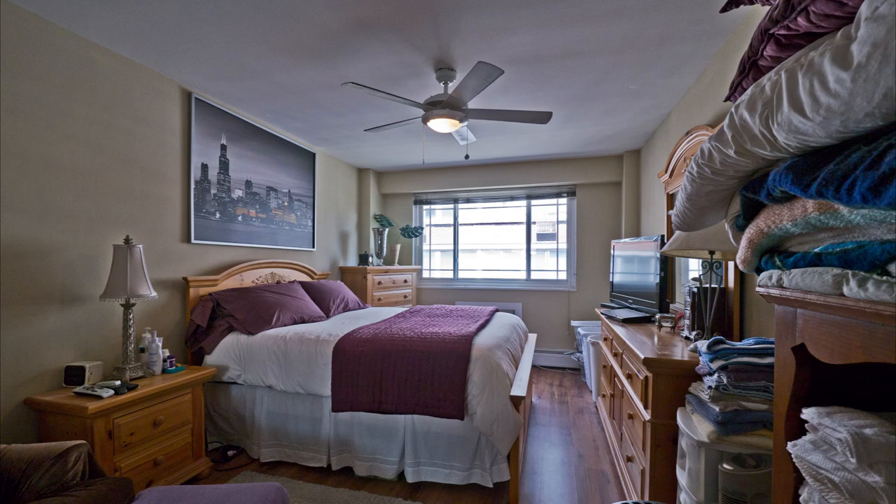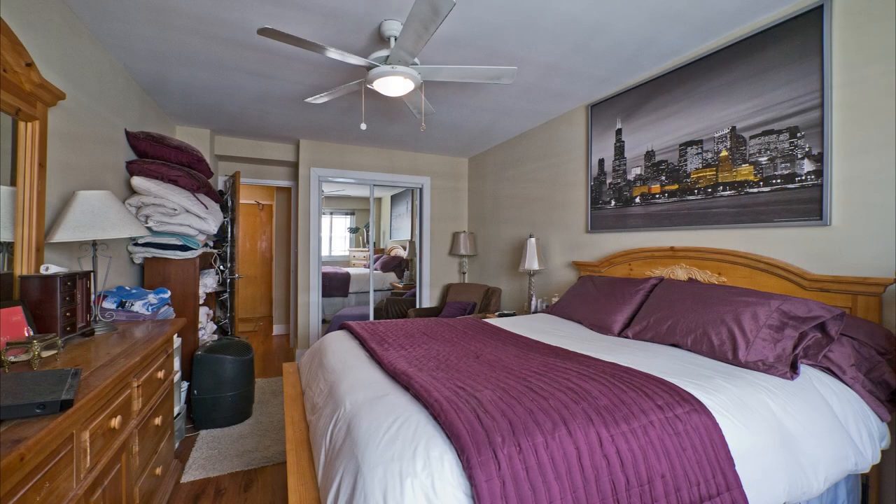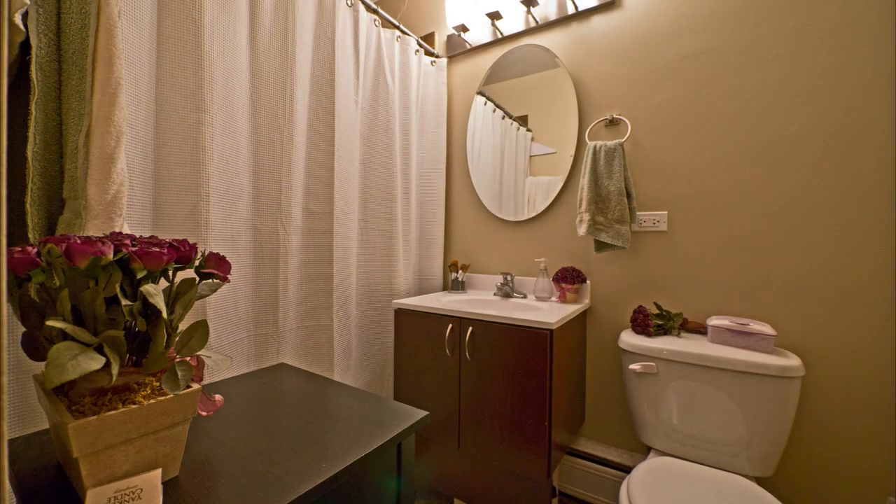The bedrooms here are gigantic — you can easily fit a king-size bed and multiple dressers. Closet space is excellent.